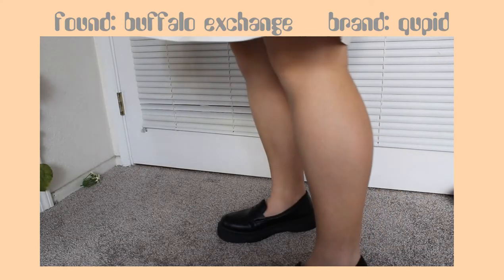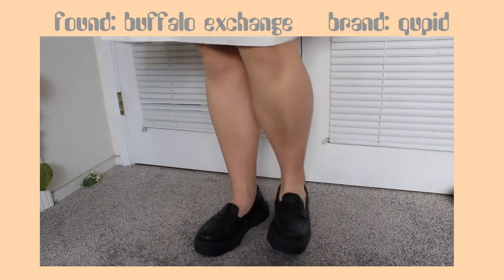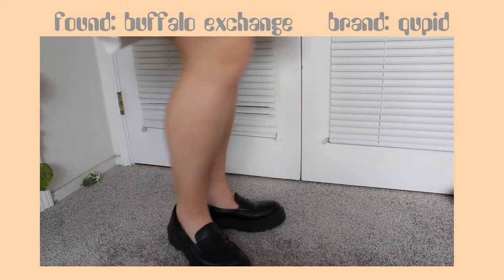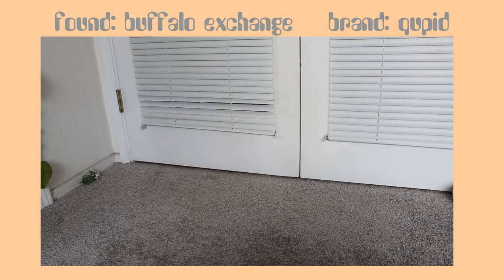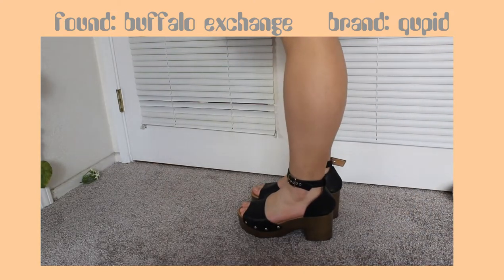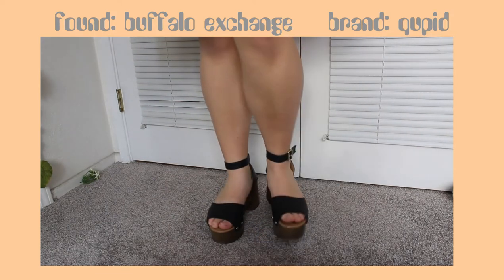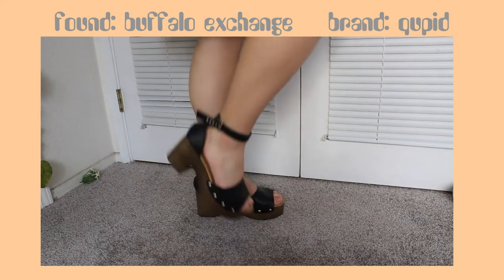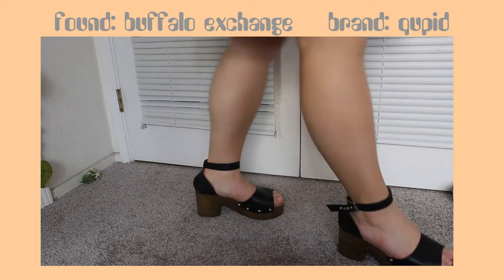I'm going to be completely honest — I prefer to buy my shoes new, but Buffalo Exchange had a heap of dead stock shoes when I went in, so I got these really cute little platform loafers. I style them with a bunch of my clueless-like looks. These next shoes are also by the same brand from Buffalo Exchange — they are these amazing loafers. I also bought these on a whim, but they are so badass. I usually wear them to parties or dances — super cute clog-inspired shoes.